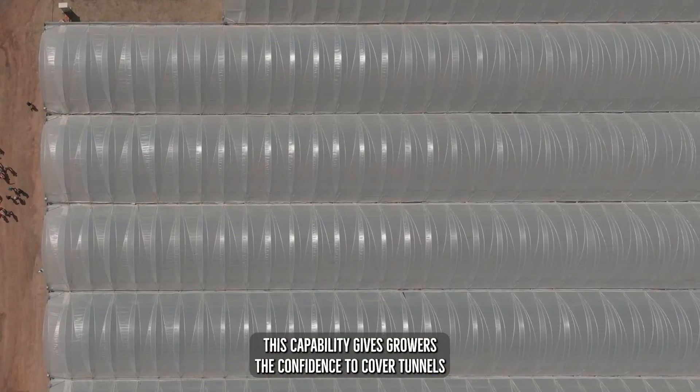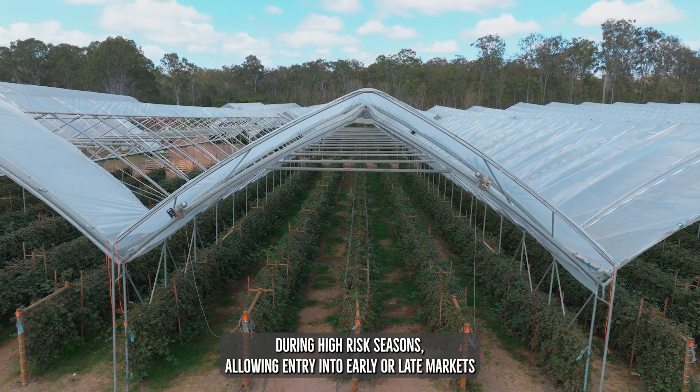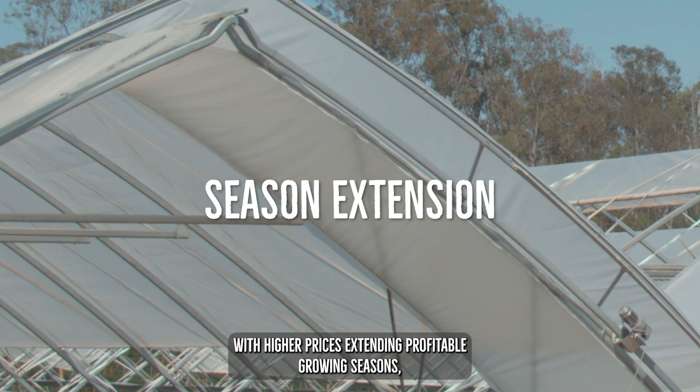This capability gives growers the confidence to cover tunnels during high-risk seasons, allowing entry into early or late markets with higher prices, extending profitable growing seasons.